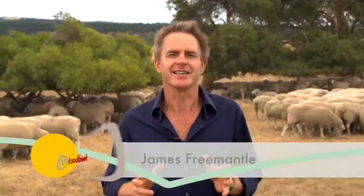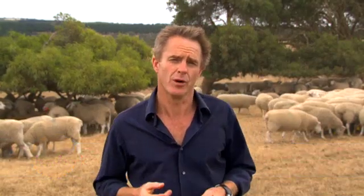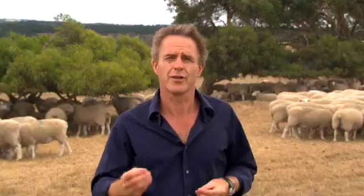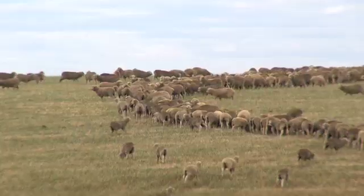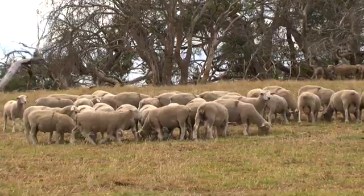But it's not just about cutting down on drenching, which costs the industry around $70 million a year. The hidden costs of worm infestation are far greater. In fact, it's been estimated that lost productivity robs producers of a further $300 million annually — around $5 per head in lost return. So when worms eat into your sheep, they also eat into your profits.